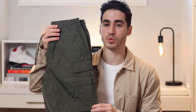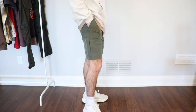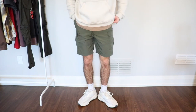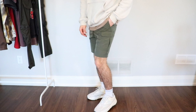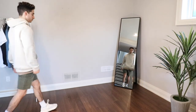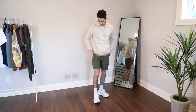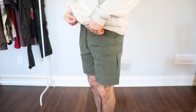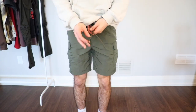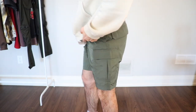The next pair of cargo shorts are these ones from H&M — the nylon cargo shorts. What I love most about these is the nice olive color. They also feature a seven inch inseam, and they're made from a nylon material which gives them more of an athletic vibe. They're also waterproof, and they do have those classic cargo pockets along the side.